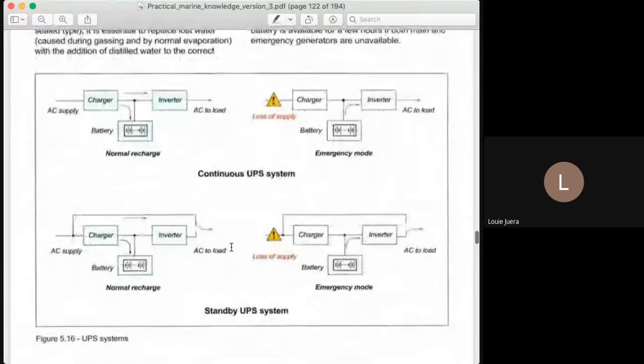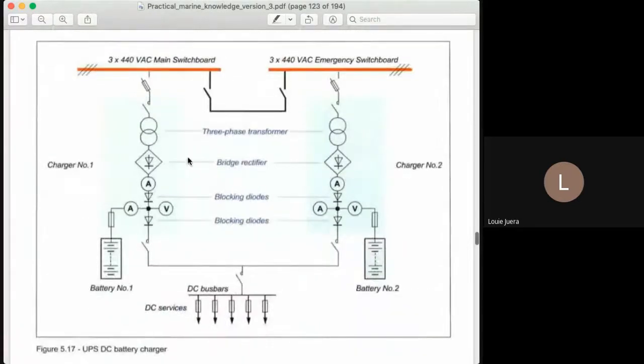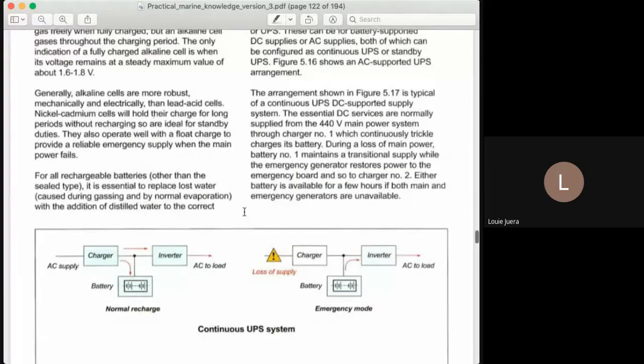This is what we call the continuous UPS system. Later on I will show you this in the Kongsberg engine room simulator. But first, let's discuss what this diagram is. We will start with the continuous UPS supply. By the way, the type used on board ship is normally what we call the continuous UPS DC supported supply — this is the normal one used on board ship, which is very similar to this diagram here. To avoid confusion, let's discuss this first.